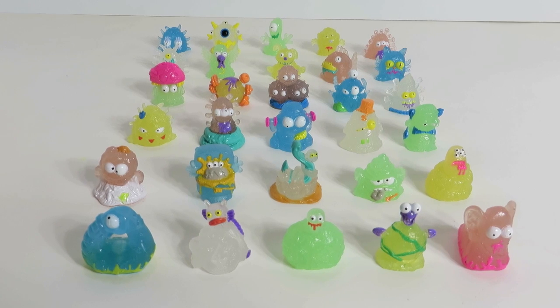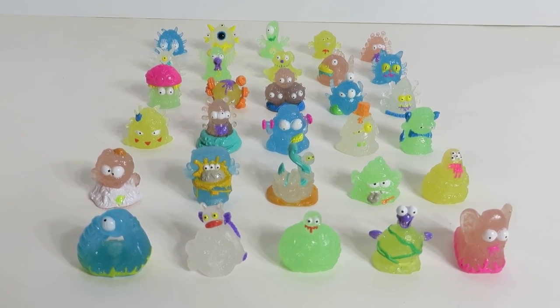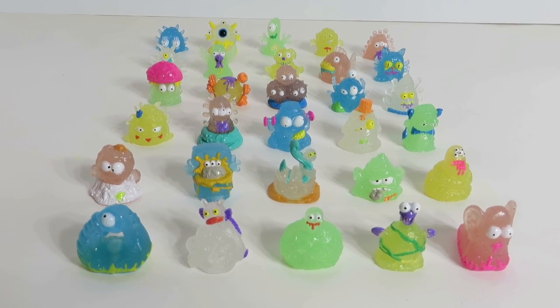Why don't you leave us a comment. Let us know who your favorite glow in the dark Junk Germ is, and let us know if you're going to try to hunt one of these packs down too. They're pretty cool — I'd recommend it.